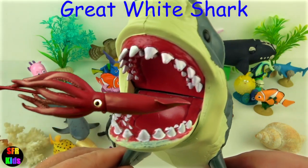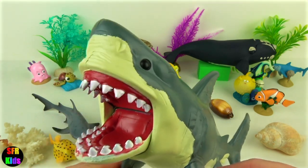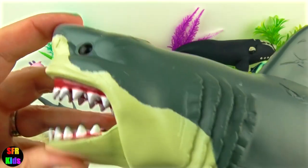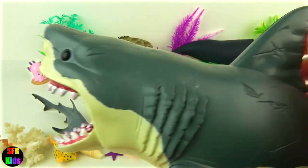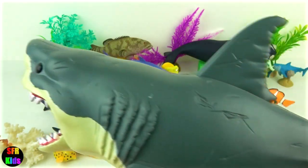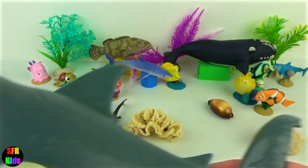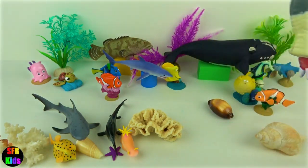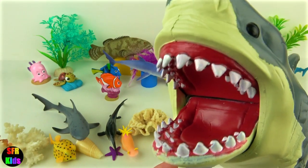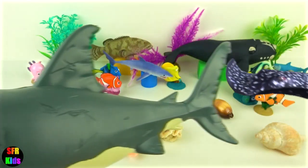Great white shark is the largest predatory fish and is probably the most well-known and feared shark. Great white sharks have pale grey skin, white bellies, bullet-shaped bodies and a crescent-shaped tail and a pointed snout. Inside the jaws are up to 300 serrated triangular teeth. The first two rows of teeth are used for grabbing and cutting prey. The teeth in the last rows can rotate forward when the front teeth are broken or lost.